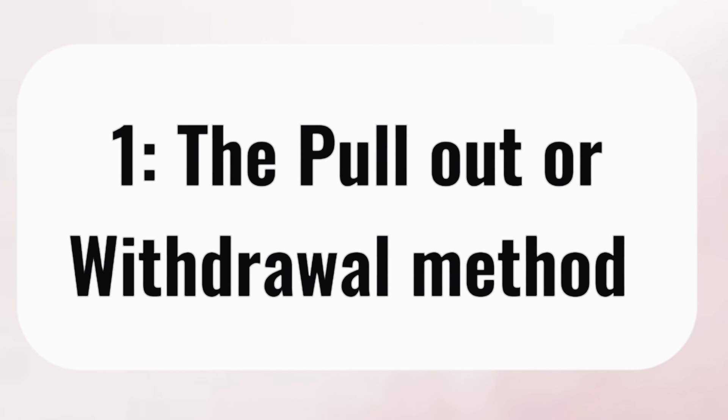The first contraceptive method is the pull-out method, also called the withdrawal method. When having sexual intercourse, you pull out the penis before ejaculating so sperm is not released inside the vagina. However, this method is only about 27% effective. Pre-cum may already be released before withdrawal, and on a second round, residual sperm in the penis can leak out. Many people also find it very difficult to pull out in time.